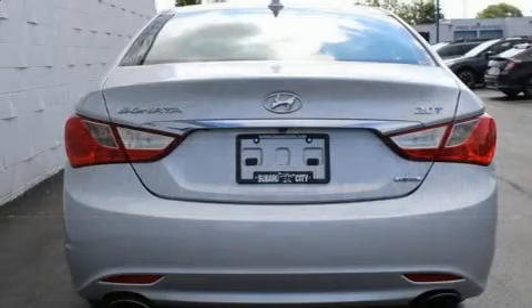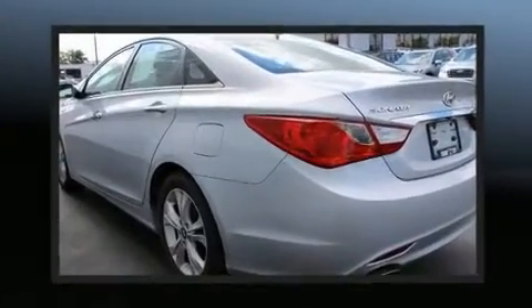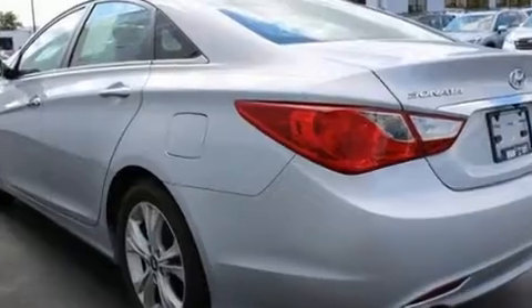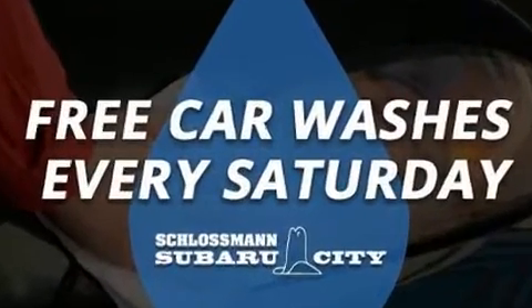This model accommodates five passengers comfortably and provides features such as one-touch window functionality, variably intermittent wipers, a leather steering wheel, fully automatic headlights, remote keyless entry, and much more.